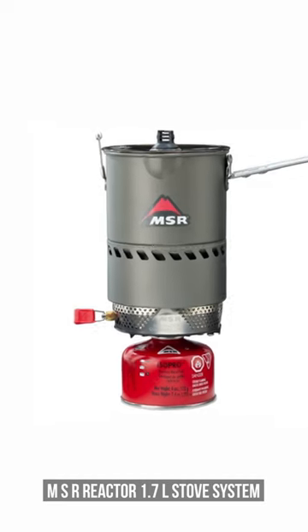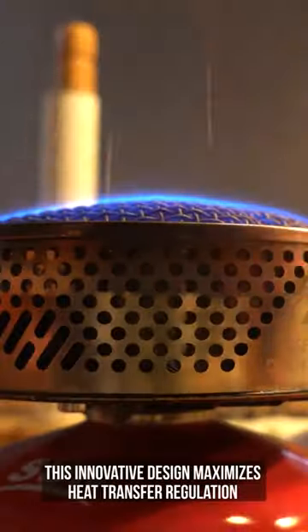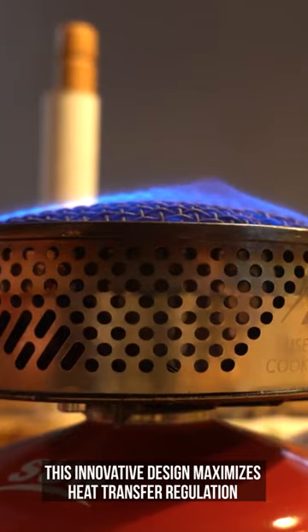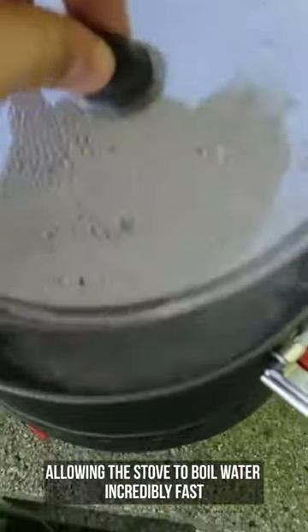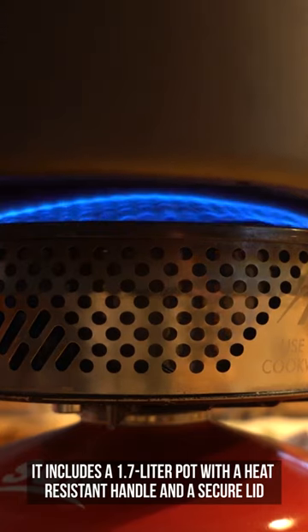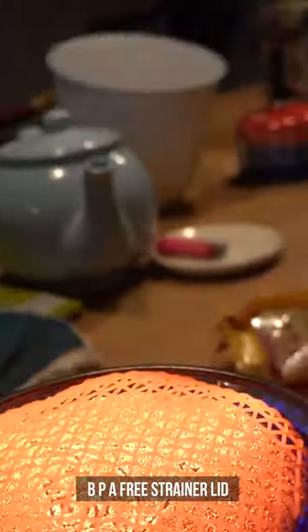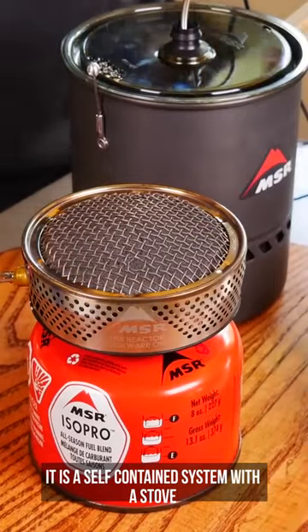MSR Reactor 1.7L Stove System is a high-performance backpacking stove. This innovative design maximizes heat transfer regulation, allowing the stove to boil water incredibly fast. It includes a 1.7-liter pot with a heat-resistant handle and a secure BPA-free strainer lid. It is a self-contained system with a stove.